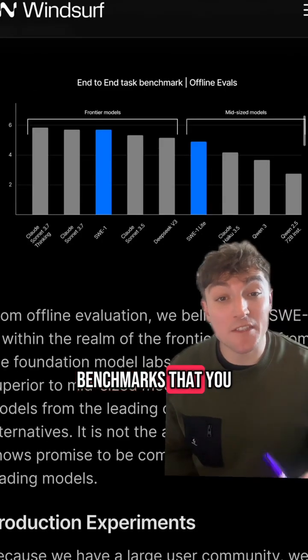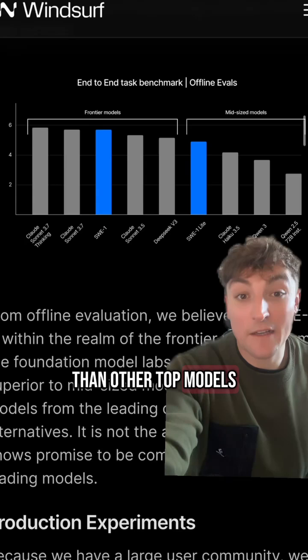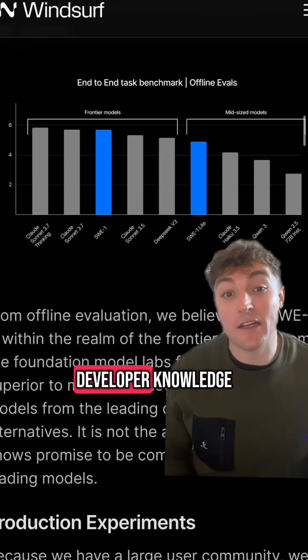They've also released a bunch of benchmarks that you can see on their website, but in summary it works better than other top models. It competes well with Claude and GPT on software tasks and it was made by a team with real developer knowledge.